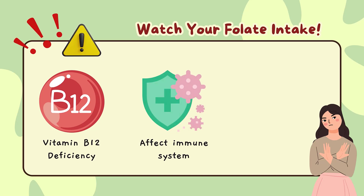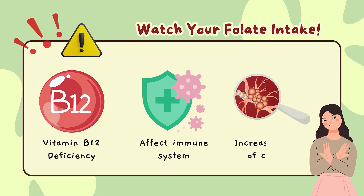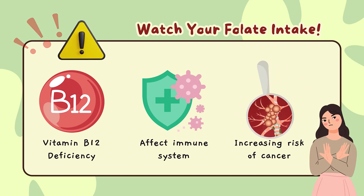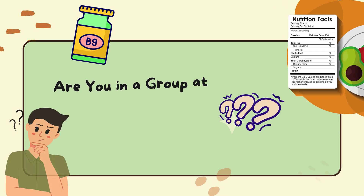Excess intake of folic acid and the body's reduced ability to process it has been linked to reduced numbers and activity of natural killer cells, which could affect the immune system. Concerns have also been raised that high folic acid intakes might accelerate the progression of preneoplastic lesions, increasing the risk of colorectal and possibly other cancers in certain individuals.